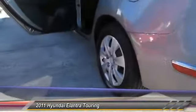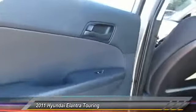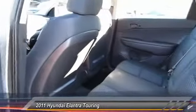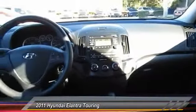Here are some of this vehicle's great options: traction control, anti-lock braking system, air conditioning, power steering, cruise control, rear defrost, AM FM stereo radio, security system, child safety lock, and trip computer.